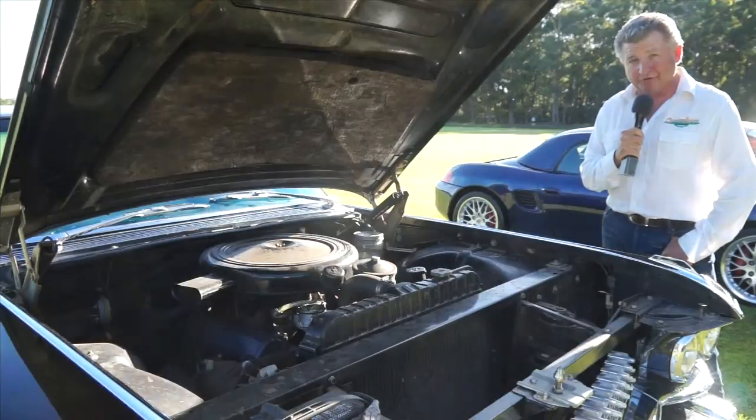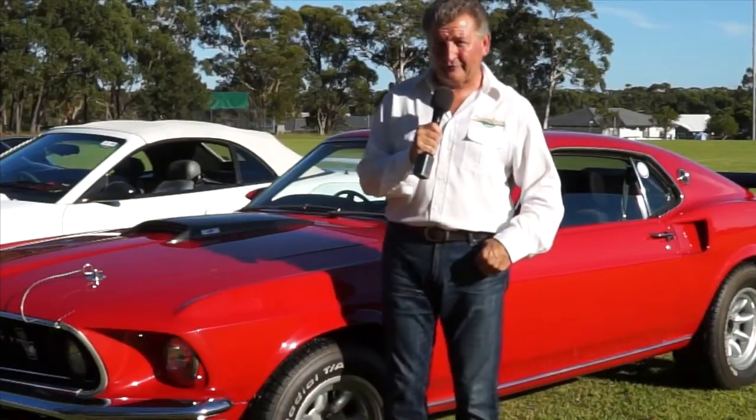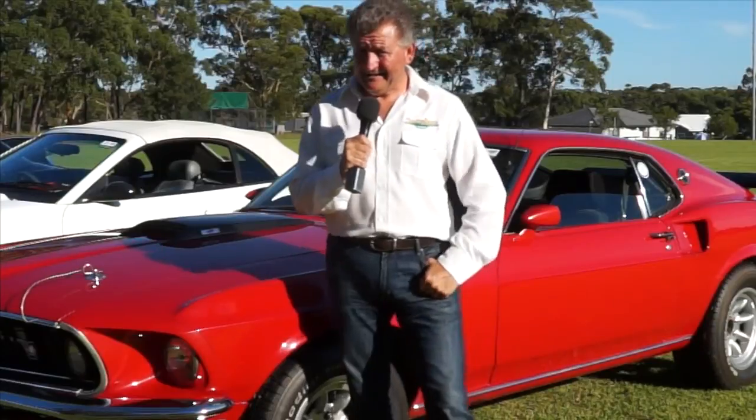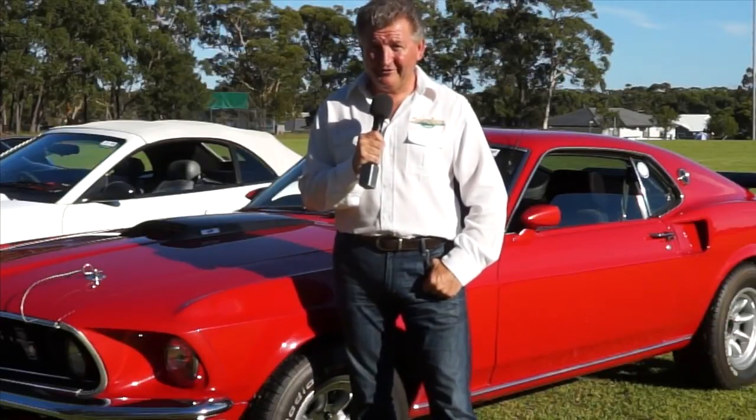On today's show, I've driven down the south coast of New South Wales, Australia, to the beautiful region of Sussex Inlet, because there's a small but very important vehicle event.